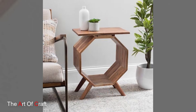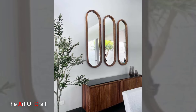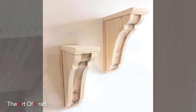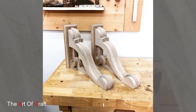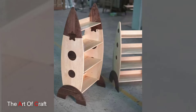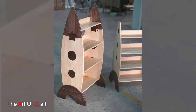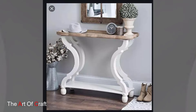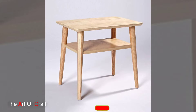MDF, or medium density fiberboard, is an engineered wood product formed by breaking down wood fibers and bonding them with resin. MDF is known for its smooth, uniform finish and affordability — perfect for painted furniture or cabinets. Particle board is similar to MDF but uses wood chips and particles instead of fibers, making it the most economical option, though less durable.